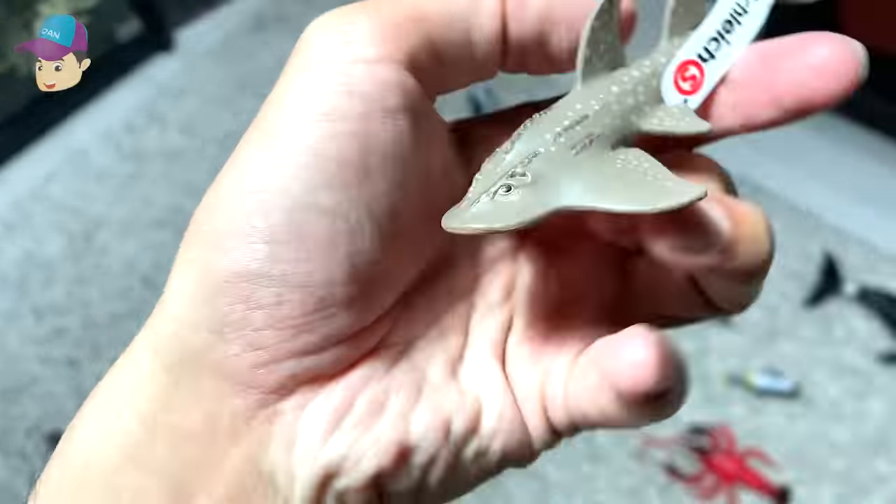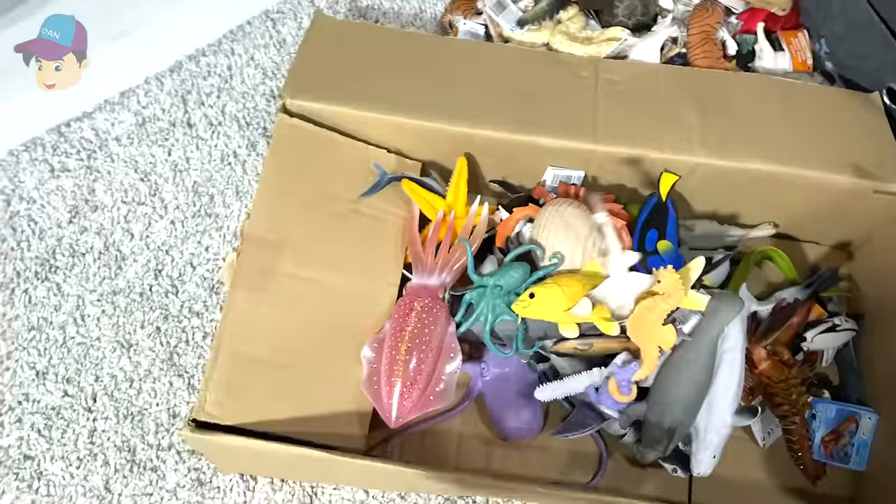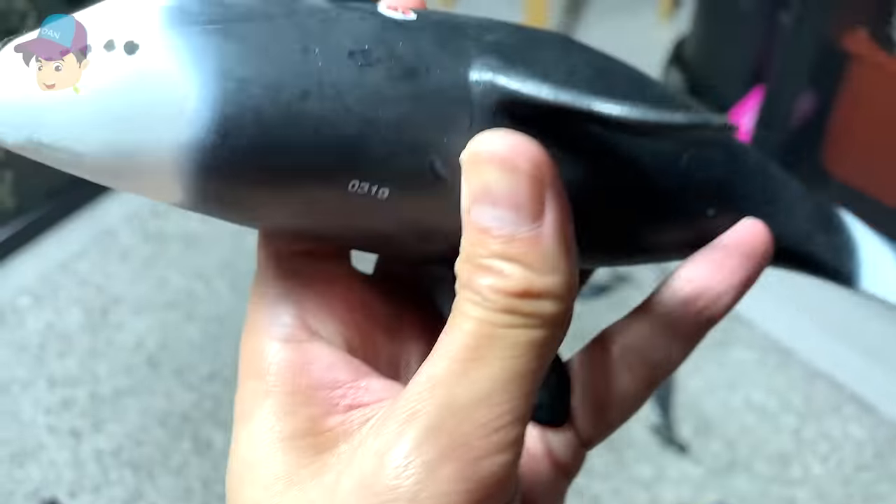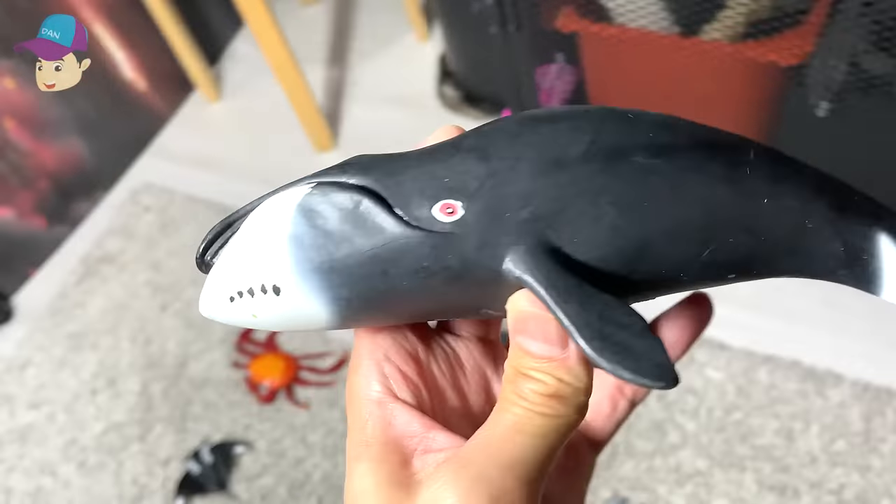This is a shark ray, if I'm not wrong — from Schleich. And this is the bowhead whale, a very large figure.